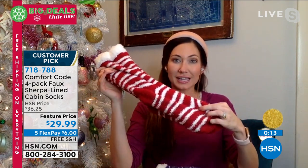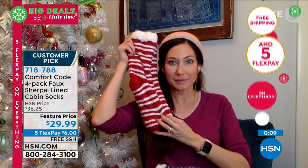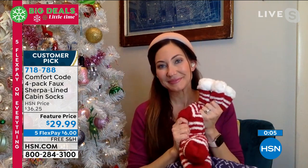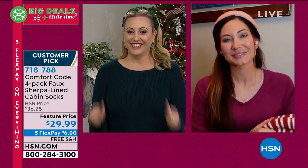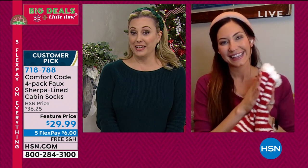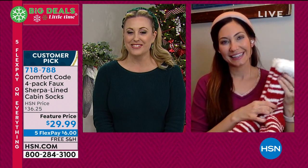These really are iconic — obsession-worthy, as I like to call them. Every single person I show them to says 'wow, I need a pair of these.' They're so substantial, just fantastic. Guaranteed delivery in time for Christmas at zero dollars shipping and handling, and five flex pay — so about six dollars — with free shipping and handling for all you last-minute shoppers. No worry, no stress, we've got you covered. Thank you so much, Amy!